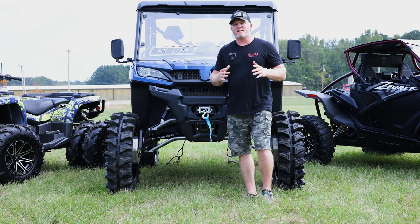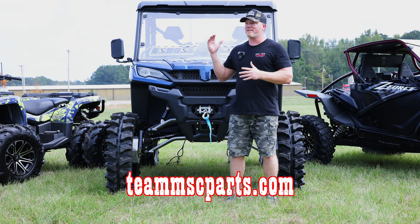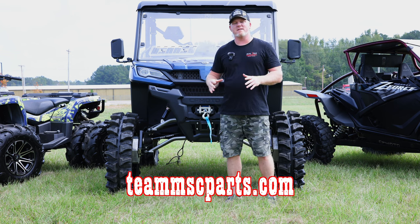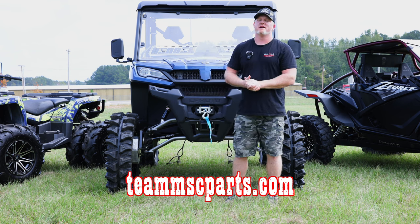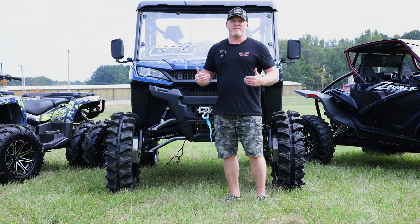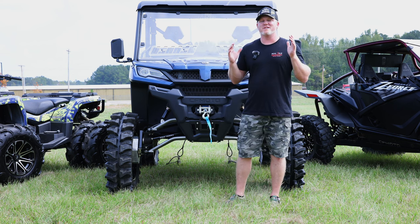All of us guys at Team MSC are avid riders. We love to get out there, recreational ride, and we use our units for different purposes around our properties. With us being from the South, we love mud riding, and we've been wanting portals just as bad as all of you have been wanting portals for your CF Moto machine.